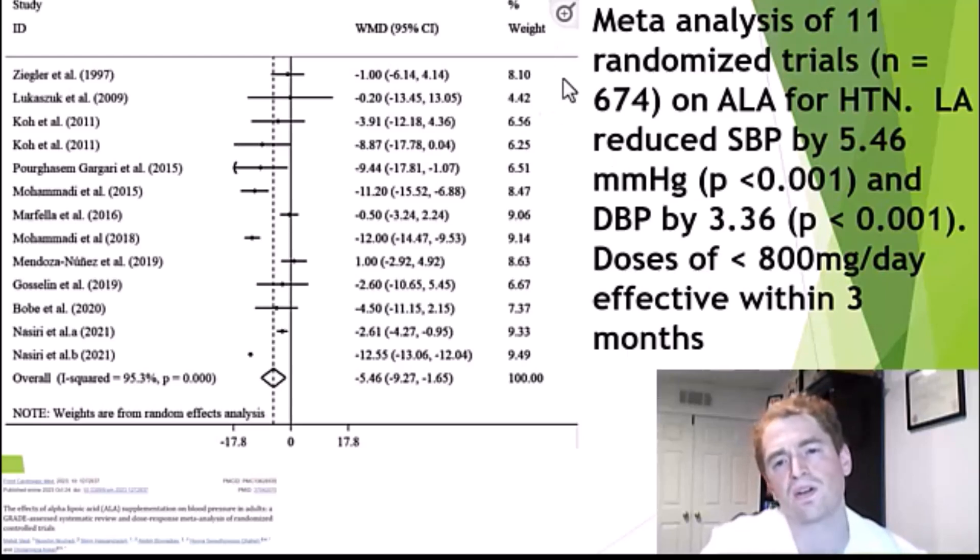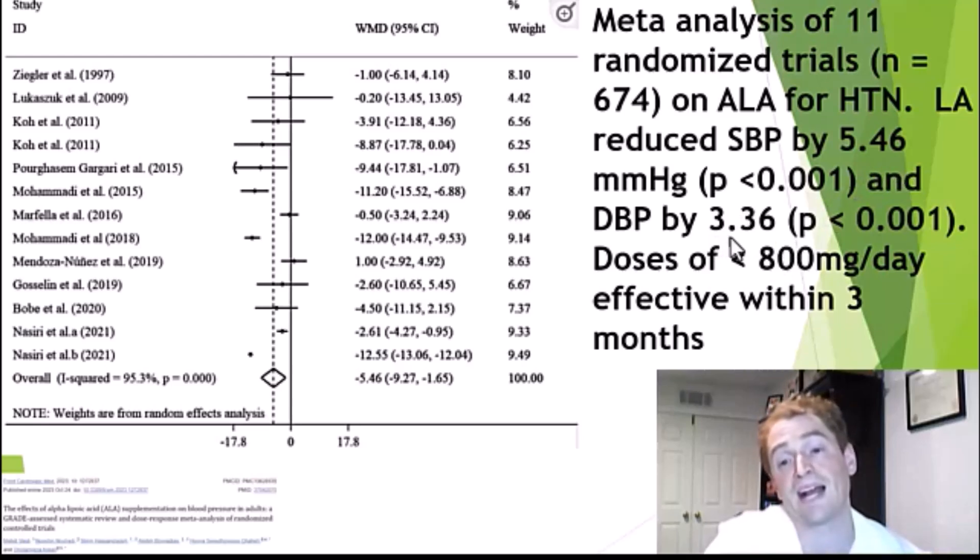Now we move to high blood pressure — hypertension. This is a meta-analysis of 11 randomized trials, a total of 674 participants getting alpha-lipoic acid with varying supplements. On the graph, to the left favors the treatment and to the right favors the placebo. Alpha-lipoic acid did have a beneficial effect, though again it was modest. Systolic blood pressure — the top number — dropped by an average of 5.5, and diastolic blood pressure — the bottom number — dropped by an average of 3.4, and it was highly statistically significant with a P value less than 0.001. So if your blood pressure is 140 over 90, it might go down to 135 over 87. They used doses typically less than 800 milligrams a day, and it was effective within three months.